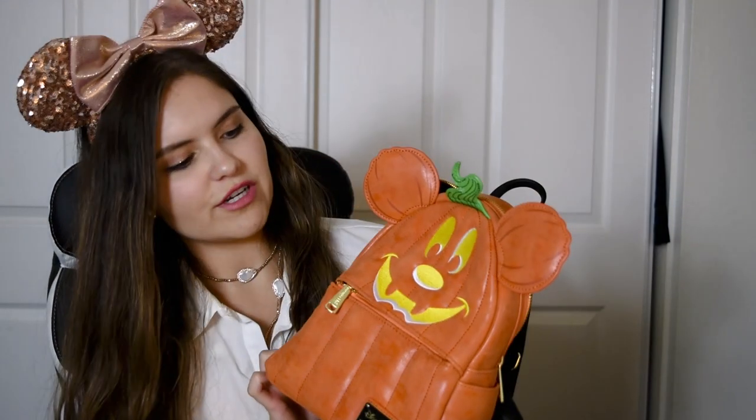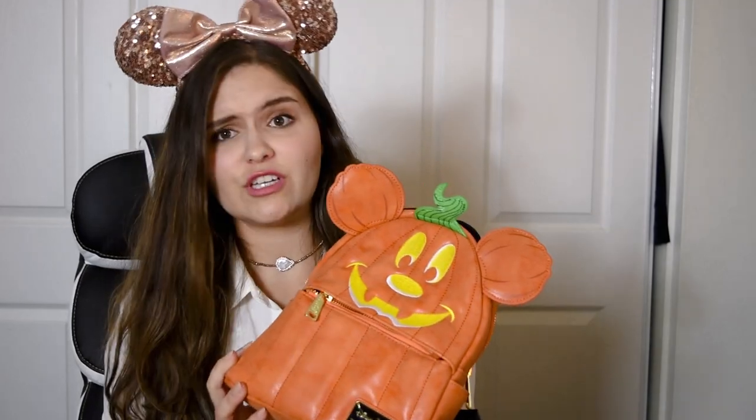This bag will also be great for fall. It doesn't just have to be for Halloween — it could be for like Thanksgiving, you know, just those colder autumn months. And heck, you can even wear this during summertime. You can wear it all year round if you want to.